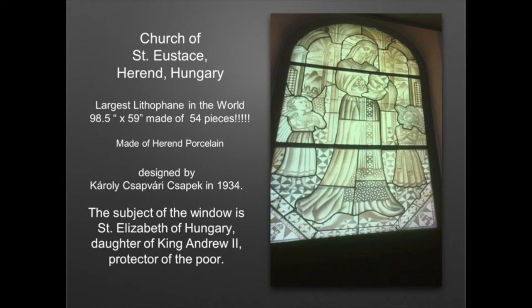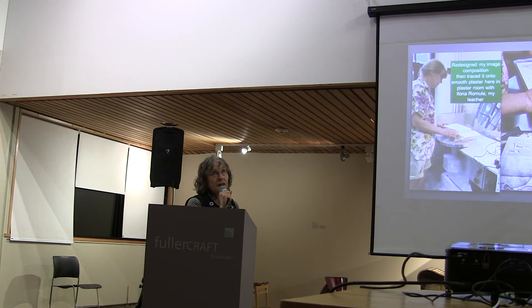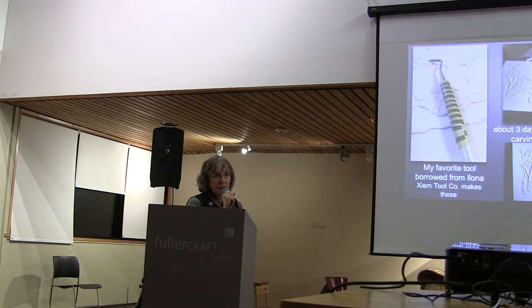The largest lithophane in the world is in Hungary, and that's where I went to learn this. Herend porcelain is very famous there, and we got to use it in this residency. This is my teacher, Ilona Romule, a Latvian artist who is teaching this very workshop about lithophane, china paint, and mold making this summer in Hungary, in Kecskemét.